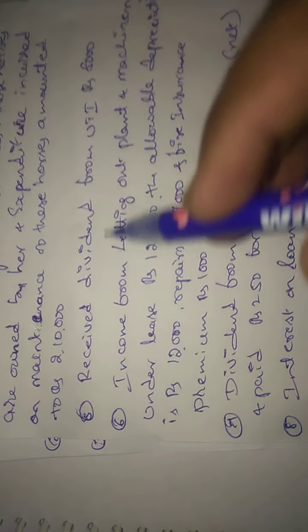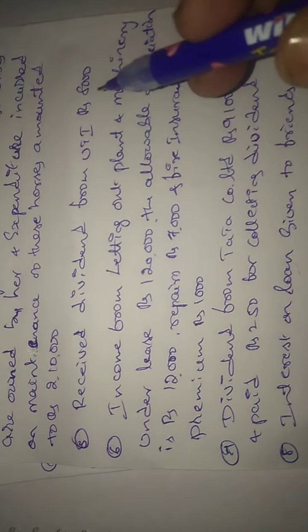Next, dividend received from UTI mutual funds — dividend is exempted income.